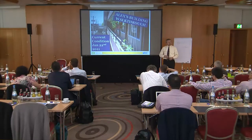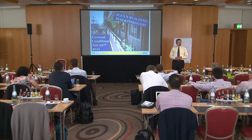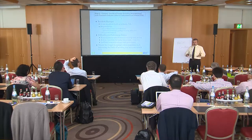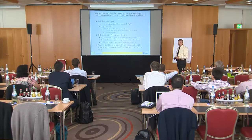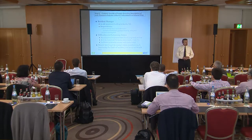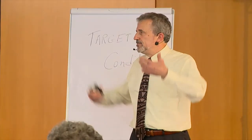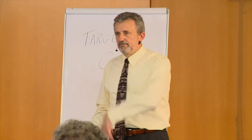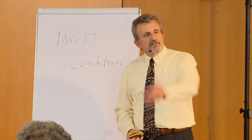I'll walk you through what one student did and how he used the kata through the whole approach. The background: he's a resident manager — that's how he made money while going to school — at a 21-unit apartment building in Seattle. His responsibility was to keep it clean, but as a college student he lacked structure. He was batching everything on the weekends and it was a mess. He decided to apply the 11-step approach and see if it worked.